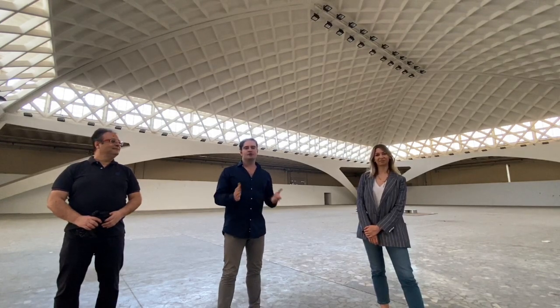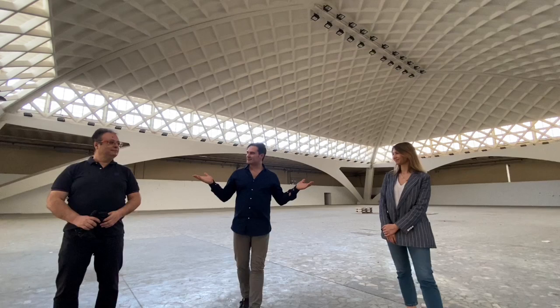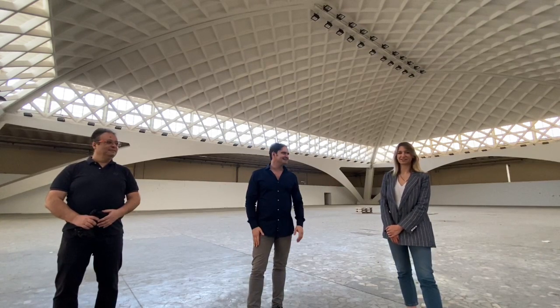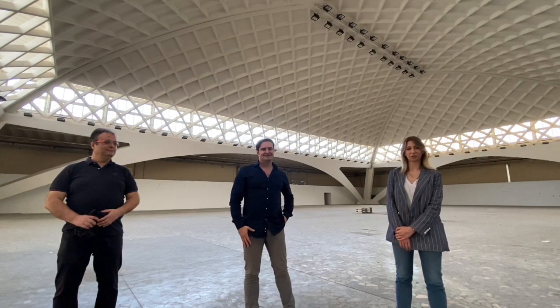Thank you very much for watching the virtual tour from Torino Esposizioni for IWSS 2020, and thank you to Professor Rosario Ceravolo and Dr. Lenticchia. We hope to see you in the online session of the Congress. Bye.